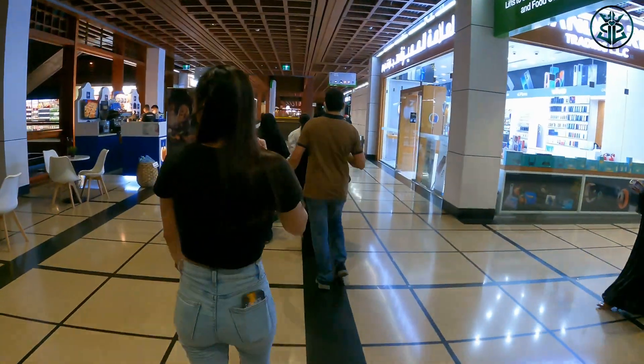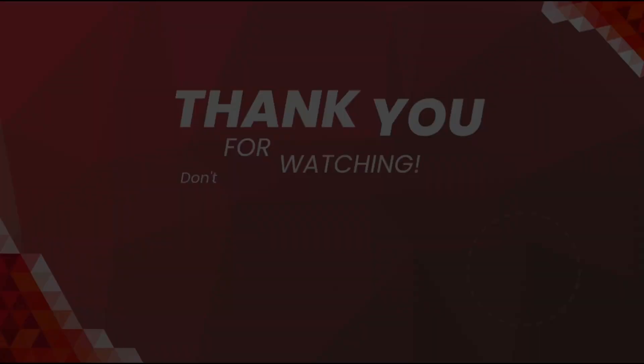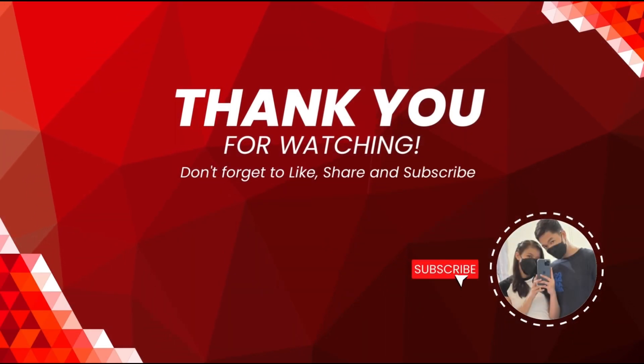Kala! See you on the next video! Thank you for watching! Don't forget to like, share, and subscribe!